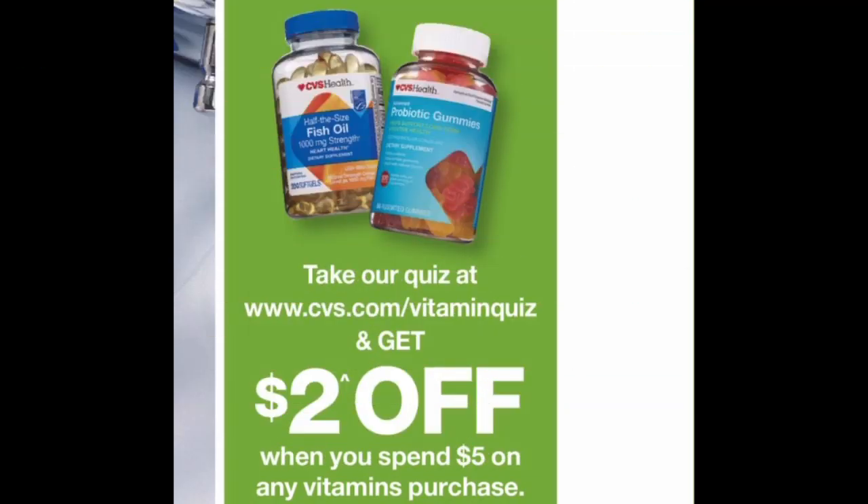There are various vitamin deals this week. Go to cvs.com/vitaminquiz and you'll get a $2 off a $5 vitamin purchase coupon that you can stack with manufacturer coupons and other CVS coupons. So if you need vitamins, take the vitamin quiz and get your $2 off $5 coupon.